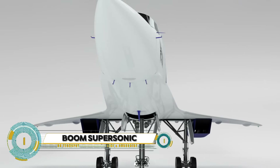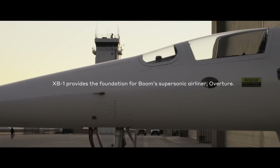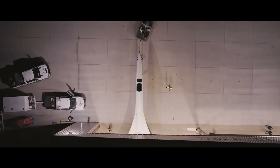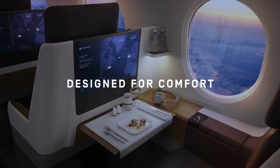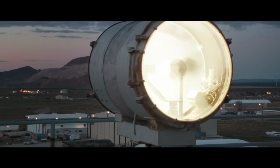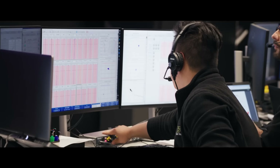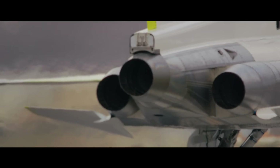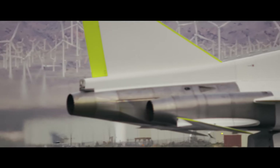Boom Supersonic is a pioneering company bringing back supersonic passenger airplanes. Their flagship project, the Overture, is set to become the world's fastest airliner — coming two decades after the retirement of the Concorde. The company's prototype, the XB-1, has already had its inaugural flight, paving the way for the Overture. With over 130 orders and pre-orders from global airlines like American Airlines, United Airlines, and Japan Airlines, the Overture is set to revolutionize air travel.